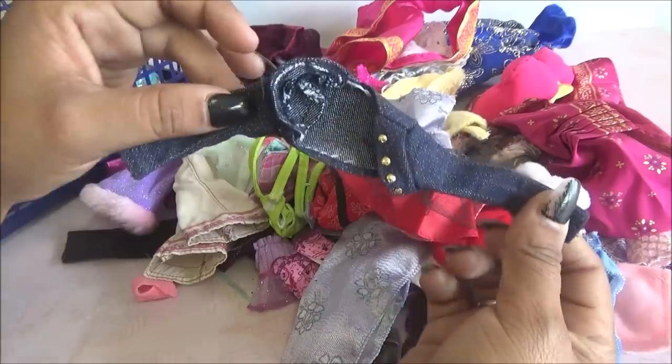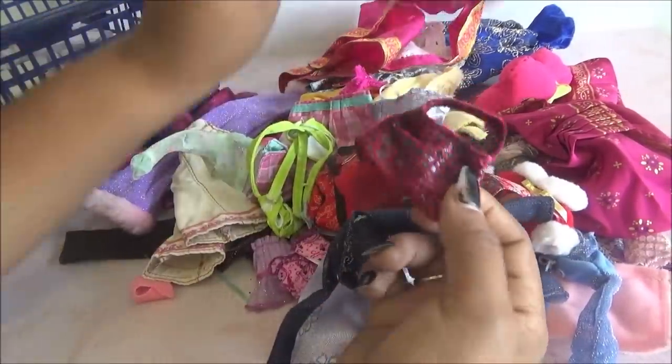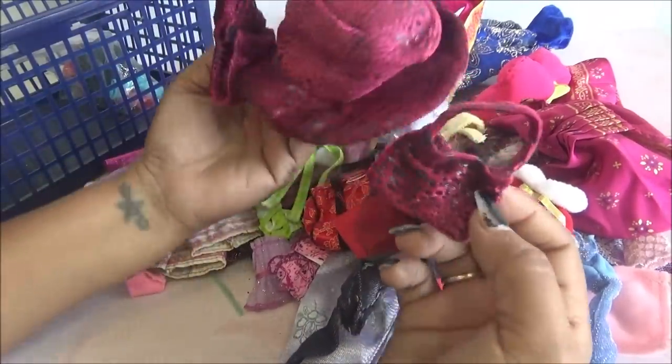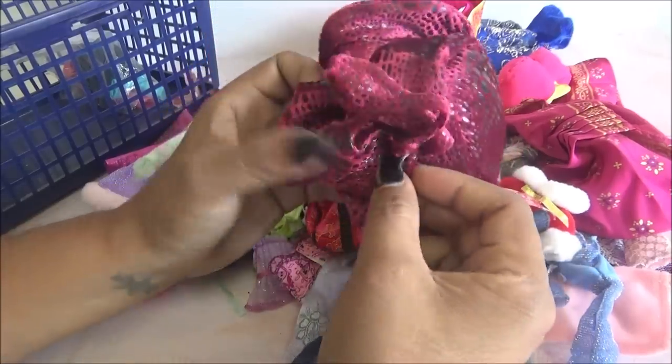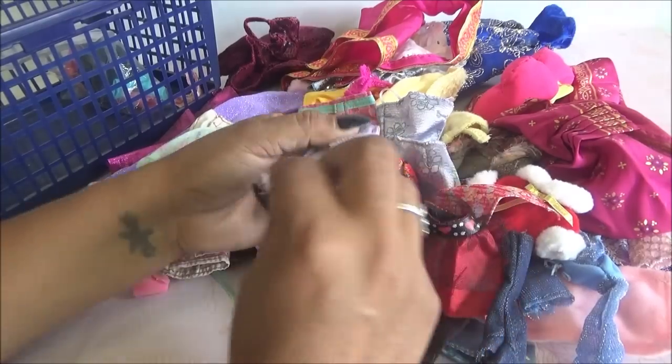Una chamarrita o saquito. Una bolsa, que también podría ir junto con eso. No entiendo — como la muñeca va a tener una bolsa de este tamaño y un sombrero de este tamaño. No entiendo eso. Ha de ser una de sus muñecas cabezoncísimas.